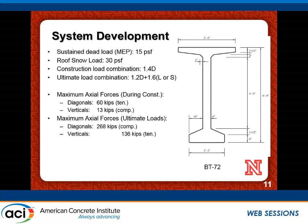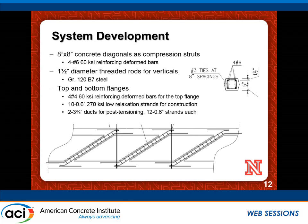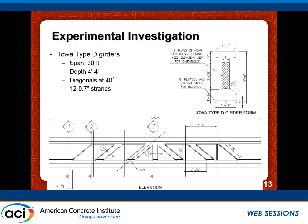The diagonals were designed as compression struts, 8 inches by 8 inches in cross section with four number-6 bars, and the verticals used 1.5-inch-diameter high-strength threaded rods. The top and bottom flanges are the typical flanges of any bridge girder. There will be pre-tensioning during production and then splicing using post-tensioning. We cannot replicate a 160-foot specimen in the lab, so we built a 30-foot-long specimen with a smaller cross section but with the same details as the actual truss, applying loads that achieve the same demand as in a full-size truss.